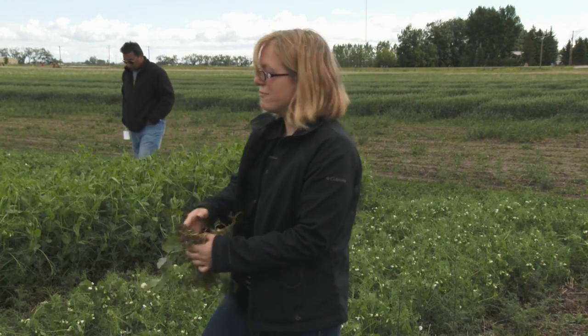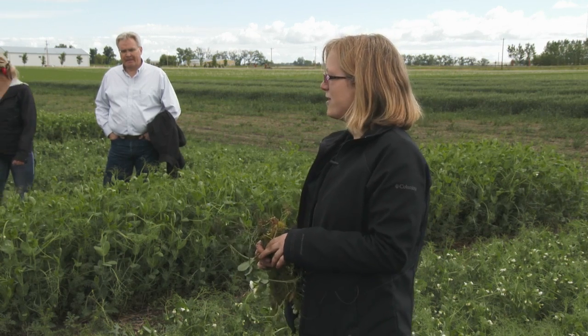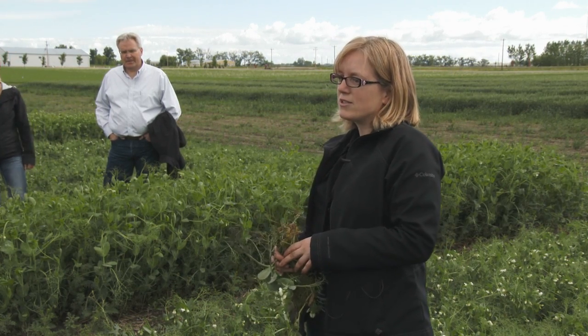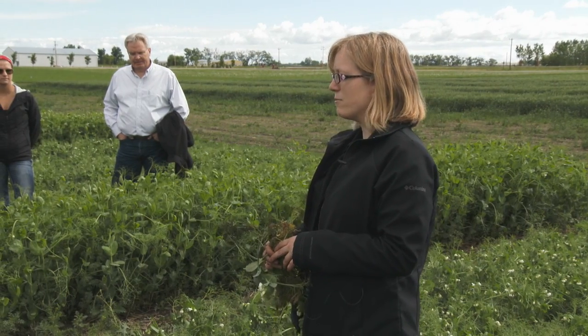I am Shama Chatterton from Agriculture and Agri-Food Canada in Lethbridge, just down the road. I joined Ag Canada three years ago — actually on July 1st, so my three-year anniversary is coming up — and I started working on pea root rots about a year ago when we started this big project.